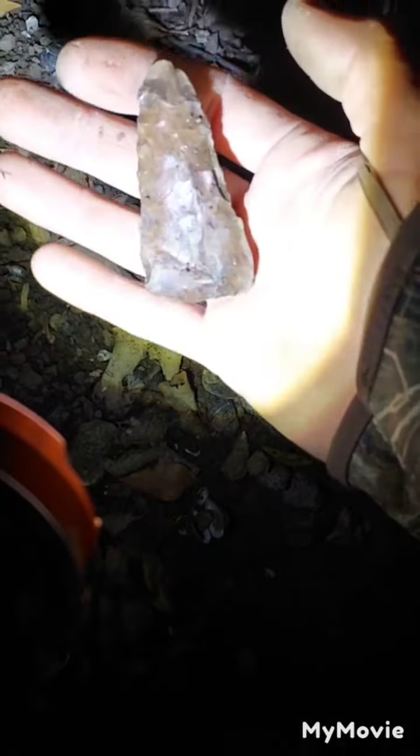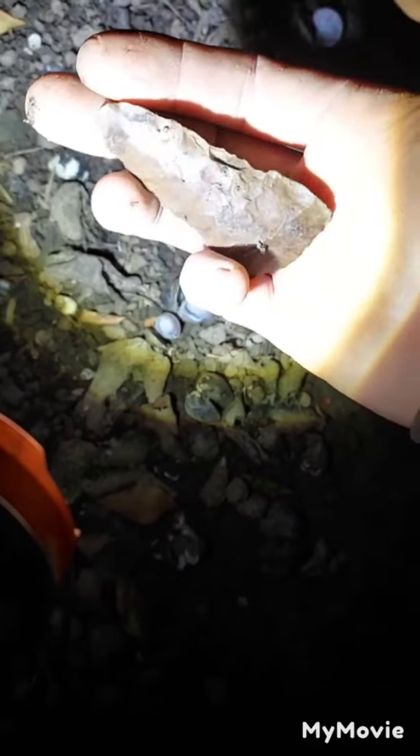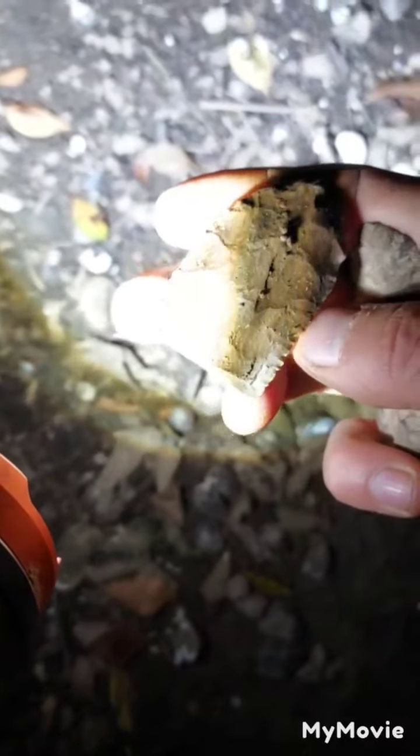Alright guys, I'm back out here on the river. I see that broke blade laying there and looks like a whole blade laying right there. Let's go ahead and check it out. Kind of in a hurry tonight, so I'm not gonna be spending a lot of time filming. Beautiful little blade. There's that broke one — this is just a piece of Dover, nicely made though.